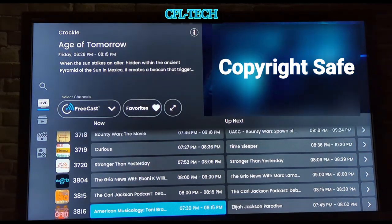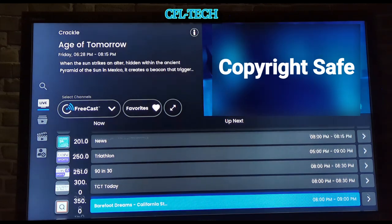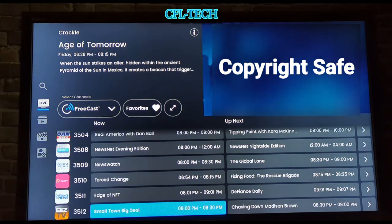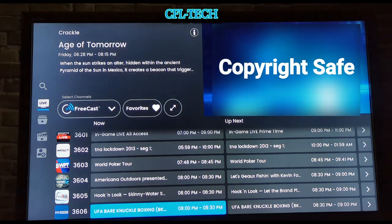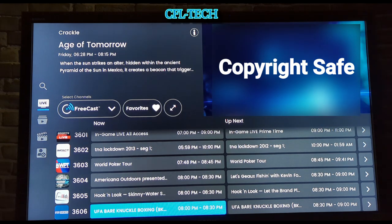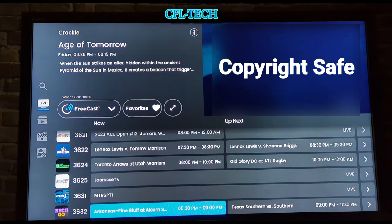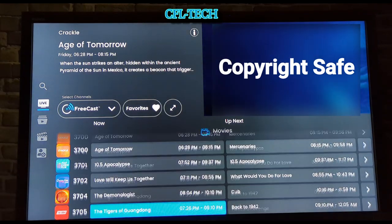Continuing to scroll down, past Locals you'll see more categories. There's quite a few under each one. You've got News and Local — Yahoo Finance, so you get the idea. Going down even more you've got Sports. These will not be ESPN or your RSNs, so don't expect that, but there are some options for just about everybody. This is free, so scroll through and see what you find.